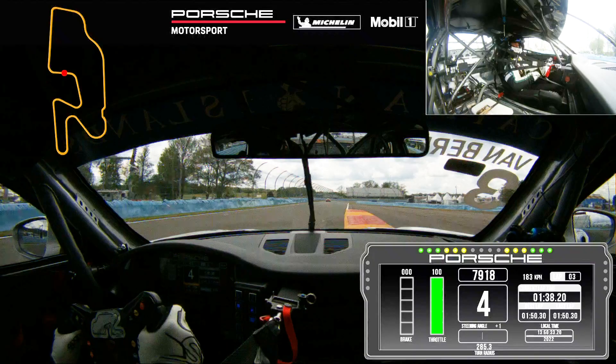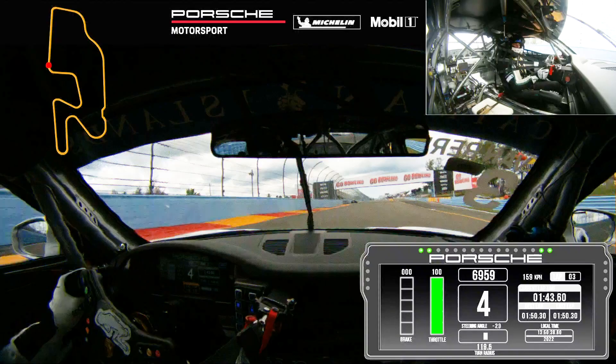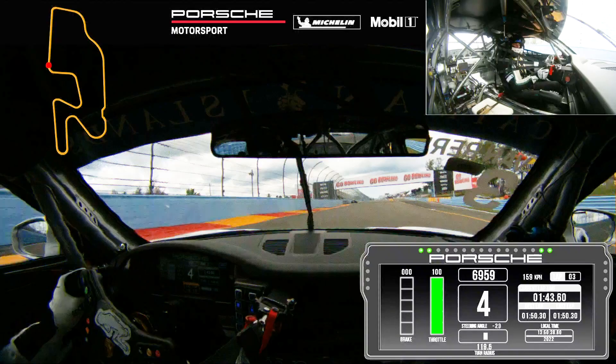Turn ten is just a small brush on the brakes, then back to power. It's important to set the car up properly for the last corner, which is a challenging one. You want to be early back to power, but you've got to be cautious with the wall on the exit.